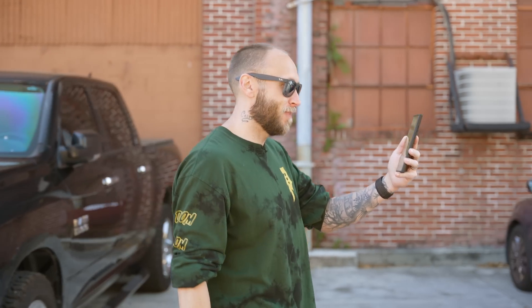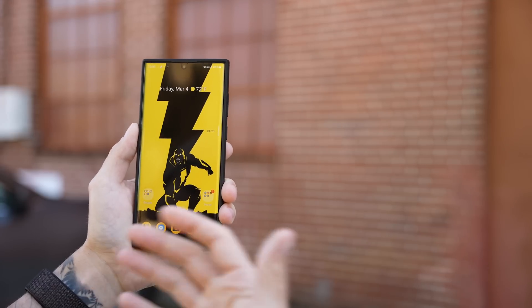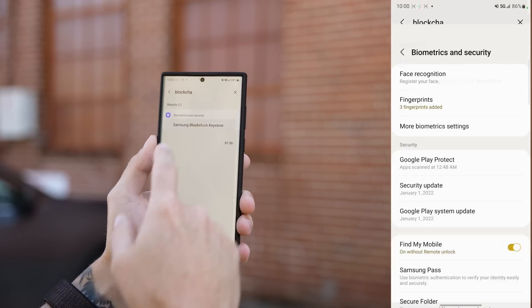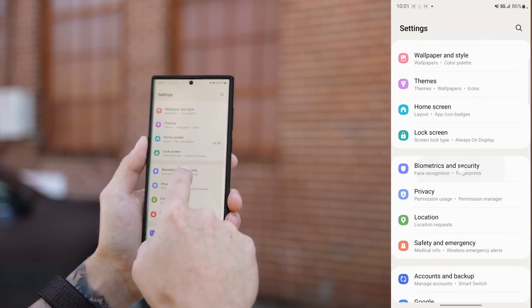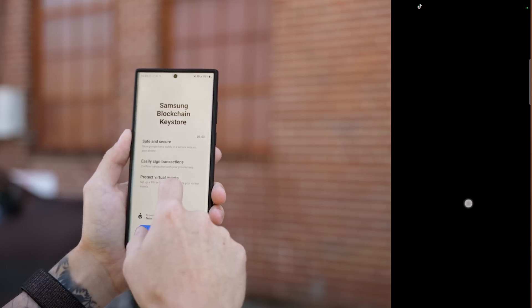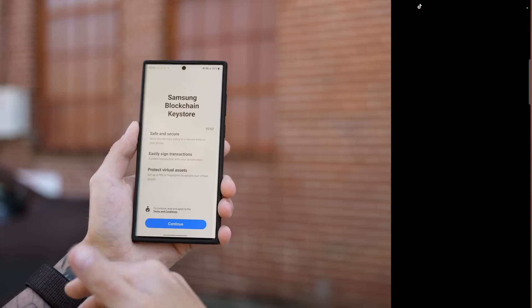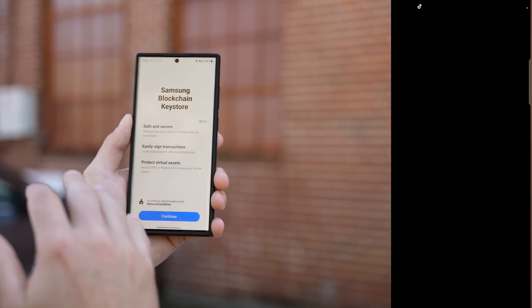Samsung has a blockchain wallet that links with your crypto to protect your digital assets. To access the Samsung Blockchain Key Store, go into Settings and search for 'blockchain,' or go to Biometrics and Security and scroll down to Samsung Blockchain Key Store. Inside, you can store private keys in a secure area, sign transactions, and protect virtual assets like NFTs.